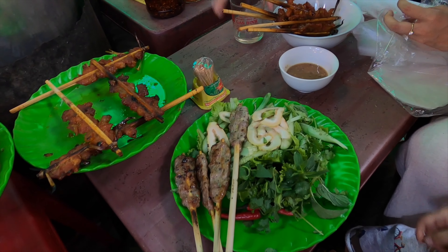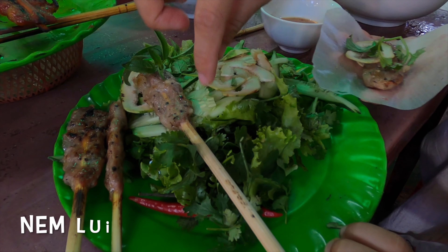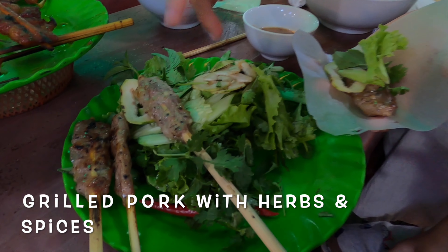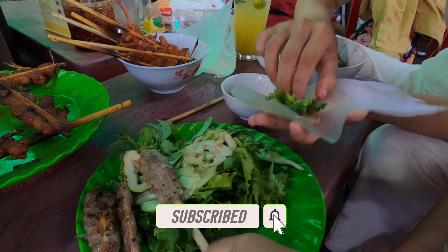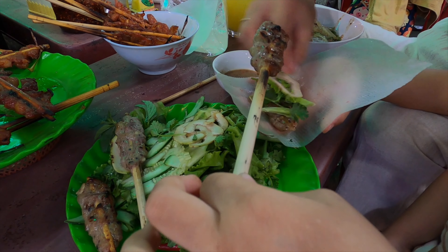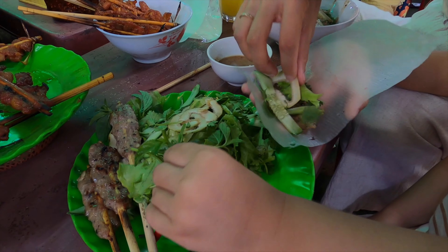We're having some lunch in Dong Ba Market. This is Nemlu, a special dish in central Vietnam — grilled pork with all the herbs and spices, barbecued. The traditional way to eat it is with rice paper, grilled pork, Nemlu, and some vegetables: coriander, lettuce, cucumber, and some Vietnamese fish sauce.